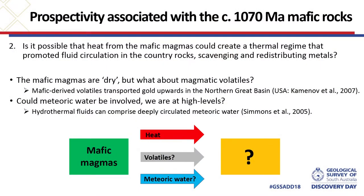The other prospectivity angle is indirect. Is it possible that heat from the mafic magmas created a thermal regime promoting fluid circulation in the country rocks? These fluids could scavenge and redistribute metals. We've seen structural reactivation, we've got big intrusions, and at six kilometres depth we've got local intrusions — so it's possible we've got this mix of ingredients coming together. The geochemistry suggests the mafic magmas are dry, but what about magmatic volatiles? Studies have shown that mafic-derived volatiles can transport gold upwards, as demonstrated in the US. And because we're at higher crustal levels with basalts nearby and high-level intrusions, could there be meteoric water moving down to create a hydrothermal circulation system? This area has a lot going on that could promote mineral prospectivity.